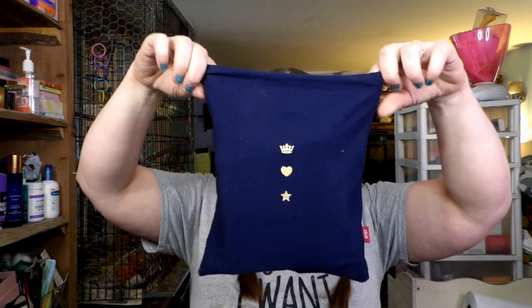Today I'm going to show you my Ipsy Plus for November 2021. I have already gotten into it, and this right here is the bag for the month.